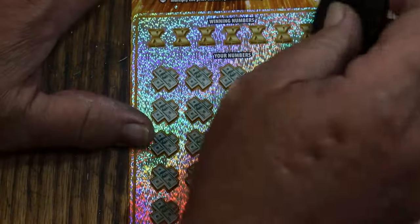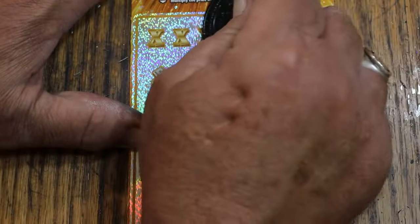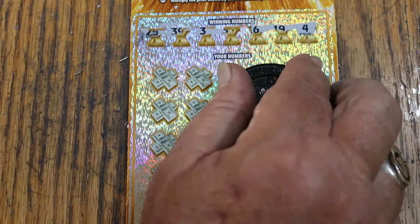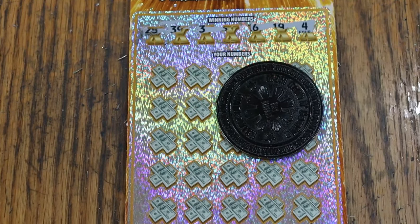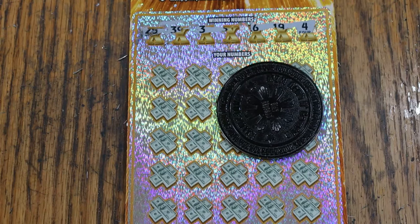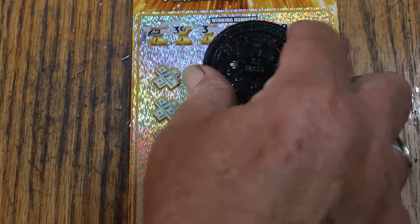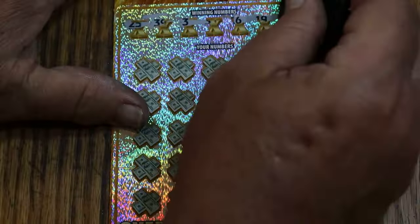This board is really difficult — I can't scrape it properly. I've got to find something to scrape even harder. Sorry about the delay, folks. This ticket is throwing out such heavy chunks of stuff and it's sticking like glue. This is ridiculous.